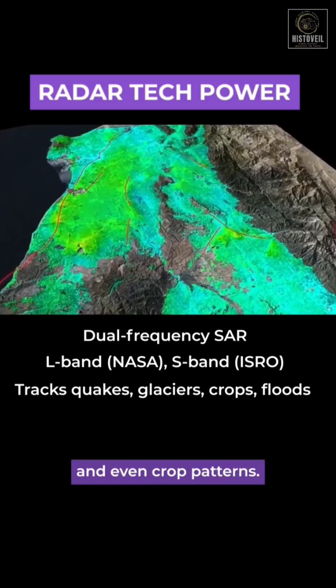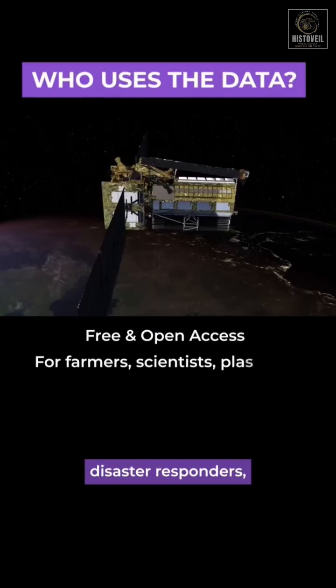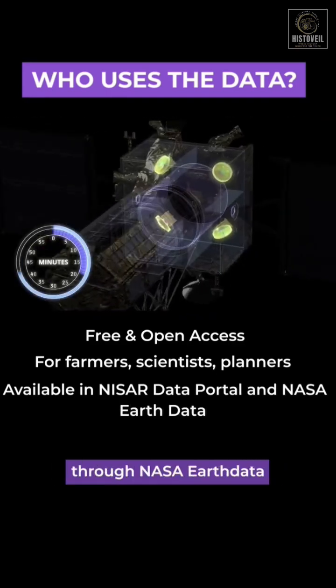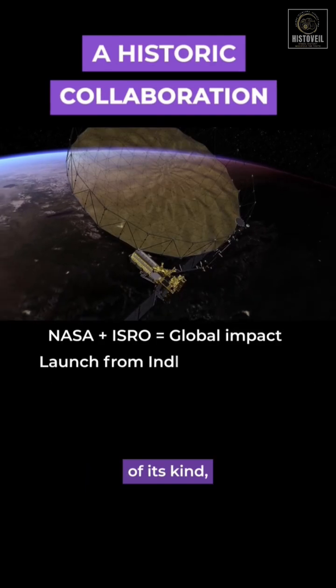Together, they will be able to detect tiny ground movements, floods, and even crop patterns. The data is open and free for scientists, disaster responders, farmers, and even students. It will be accessible through NASA Earth Data and the NISAR data portal.